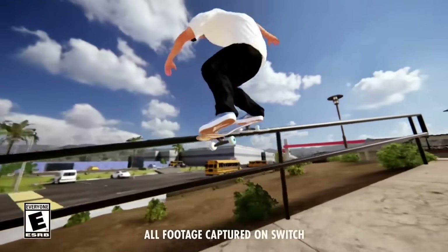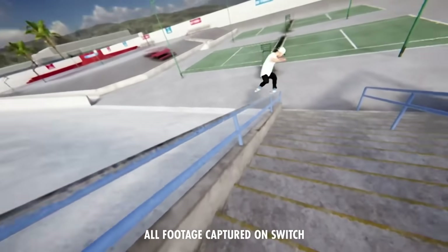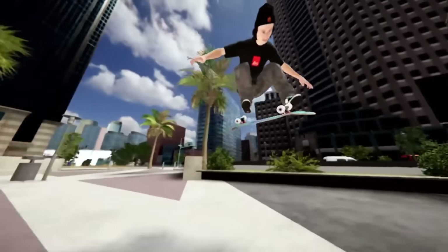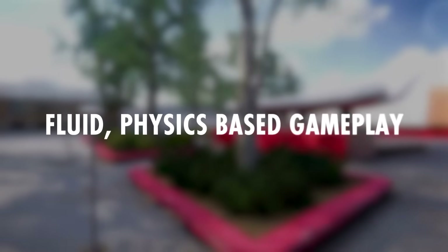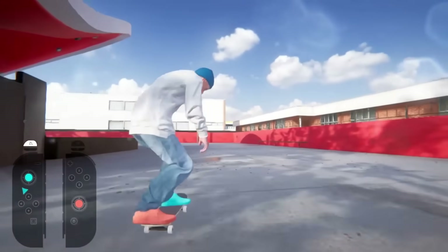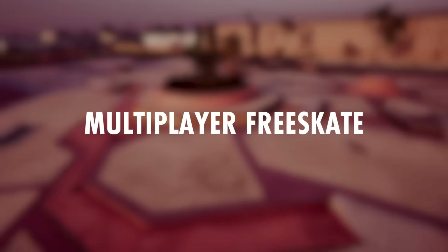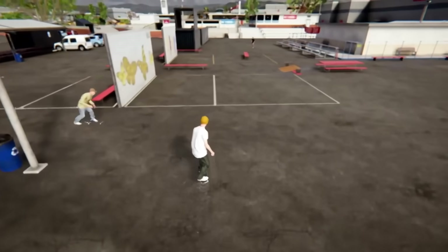My favorite thing about it is it plays at 60 frames per second. Easy Day Studios spent the better part of the last three years optimizing the game to run at a smooth 60 FPS in both handheld and docked modes. A consistent 60 FPS is key to the fluid Skater XL experience, and hitting this benchmark makes the game feel just like it does on other platforms. It also has online multiplayer where you can play with your friends, free skate, spectate, and hang out with up to 10 players.